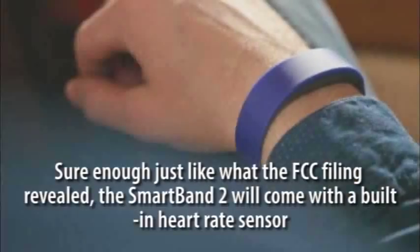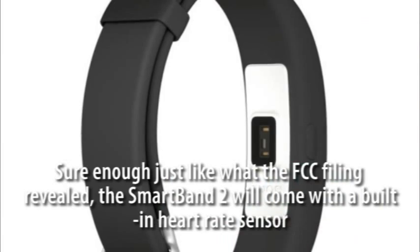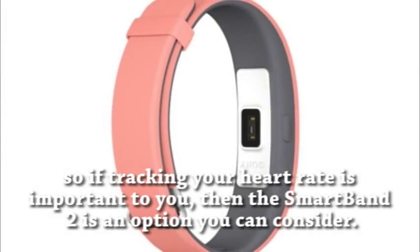Sure enough, just like what the FCC filing revealed, the SmartBand 2 will come with a built-in heart rate sensor. So if tracking your heart rate is important to you, the SmartBand 2 is an option you can consider.